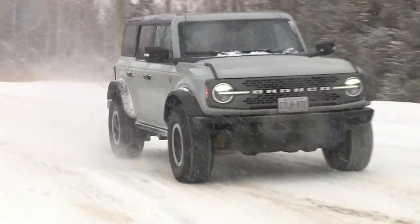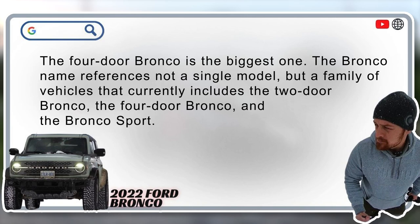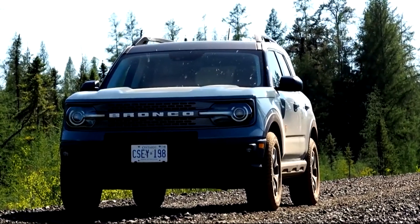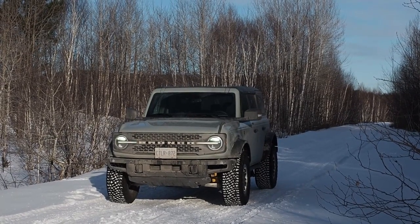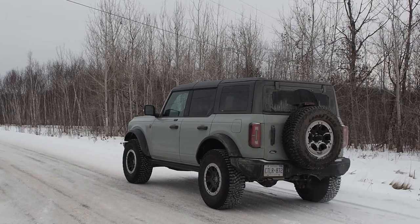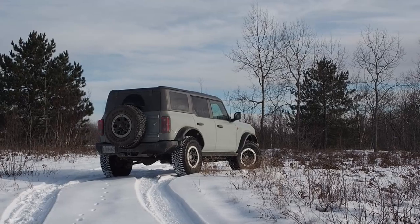Which Ford Bronco is biggest? The Bronco name references not a single model but a family of vehicles that currently includes the two-door Bronco, the four-door Bronco, and the Bronco Sport. The Bronco Sport is a compact crossover built on the same architecture as models like the Ford Maverick and Ford Escape. The Bronco is an off-road SUV built using a truck frame and driveline, available in two and four-door body styles. Of those, the four-door Bronco is the biggest machine.